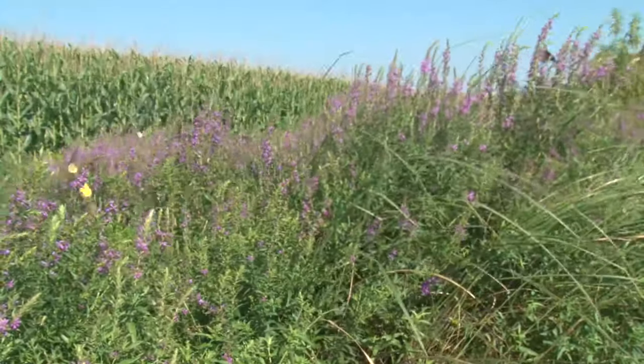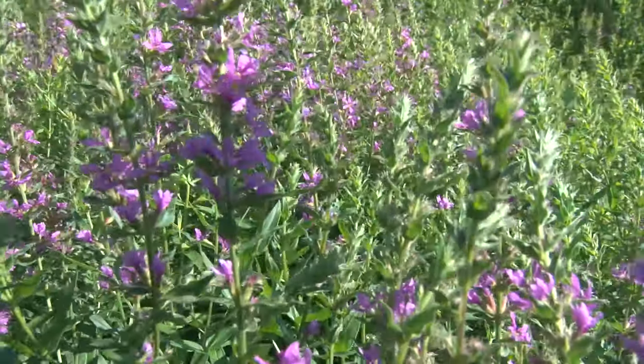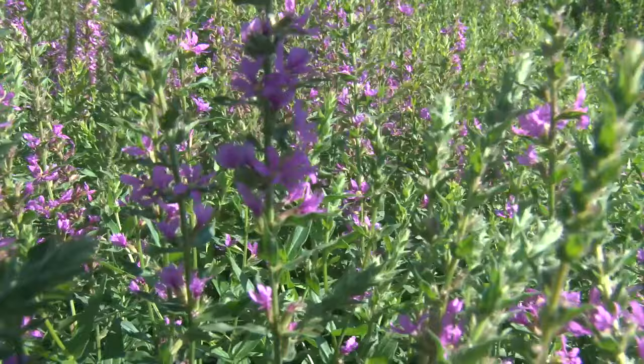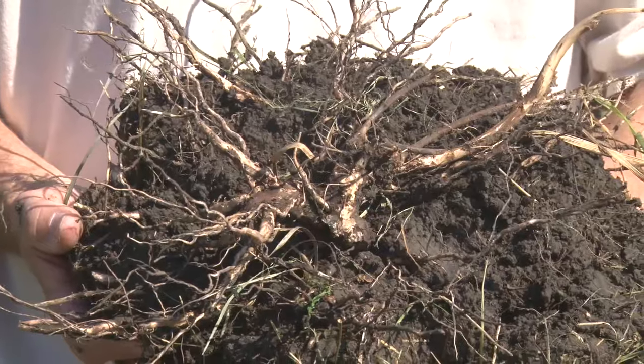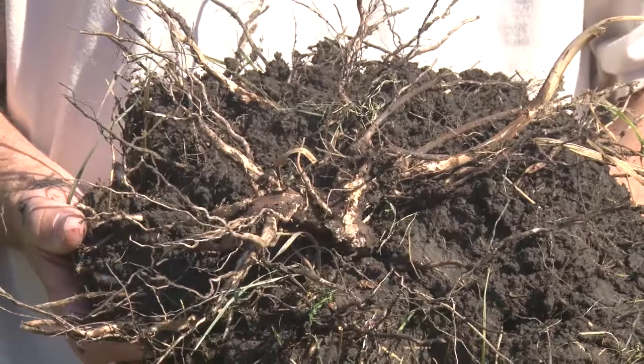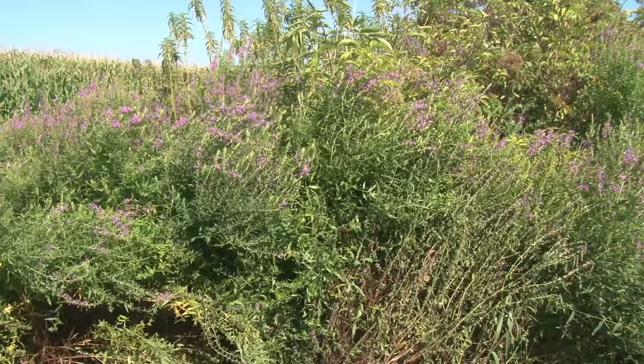Since this plant was originally sold as an ornamental, you might find it in your flowerbed. If you live in a city in Nebraska and want to get rid of this plant, we encourage you to dig the entire plant up and as much of the root system as possible, put that in a black plastic bag, seal it up good with tape, and then send that to the landfill.